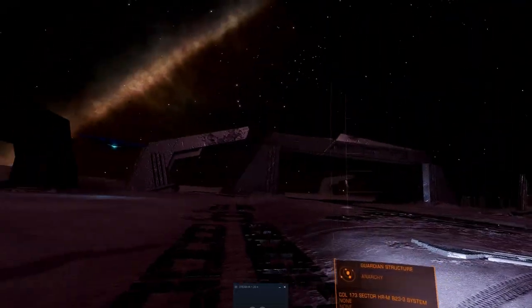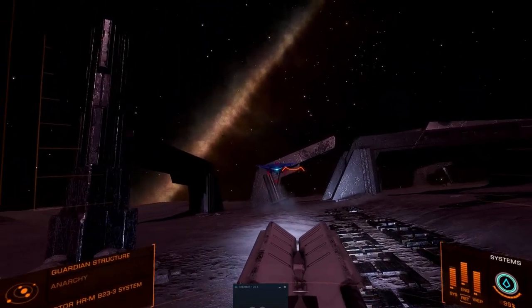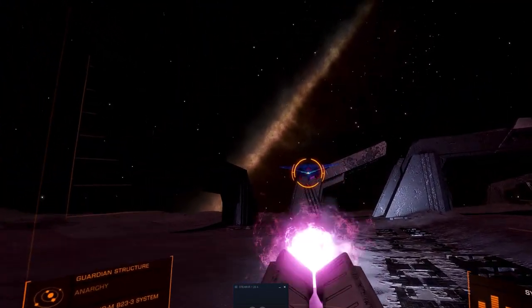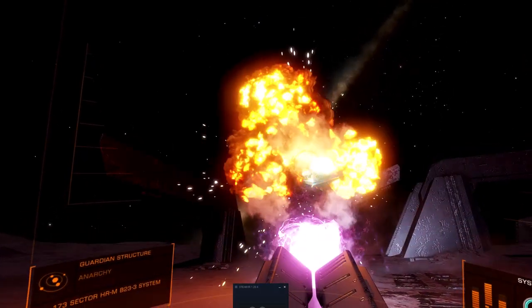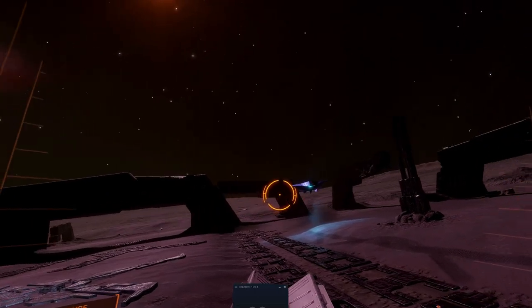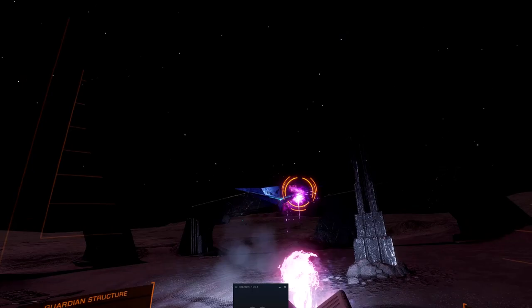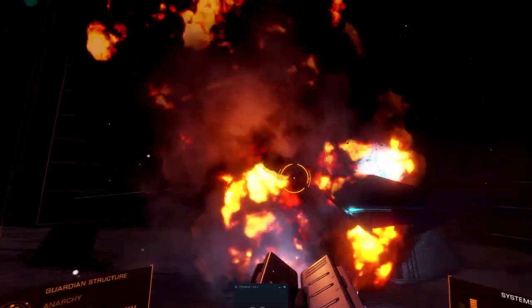If the Scarab is meant for general exploration and light combat, what would a dedicated exploration SRV look like? Or a dedicated material grinder? Or a dedicated salvager? I'd be interested to see the community sentiment about where ground vehicles should go next. Share your thoughts in the comments. That's all I've got for today, commanders, so I'll catch you all later.